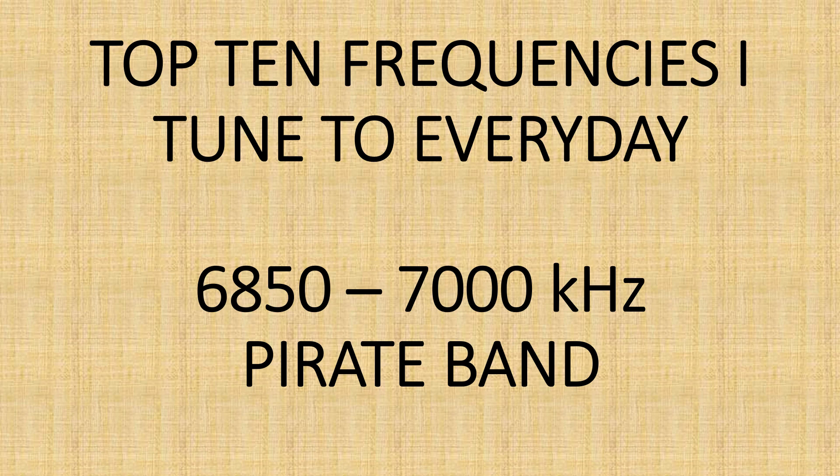Now if you are watching this video from Europe — and I have a lot of European viewers — you should tune 6200 to 6400 kHz. Also, there is quite a lot of activity in the top part of the 80 meter band, 3900 to 4000 kHz. Some are in upper sideband, some are in AM mode, but there's activity there almost every day.